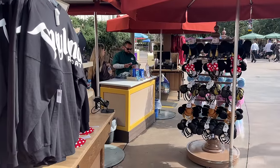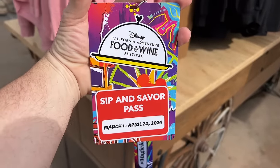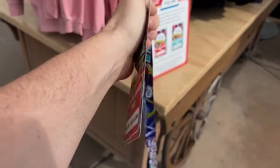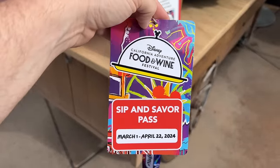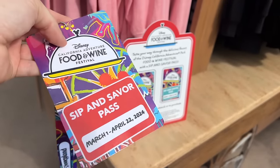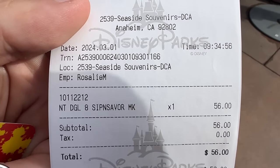We came back to this booth after 9:30 — that's when they told us we could purchase the Sip and Savor pass. It looks a little different this year. They used to have full taps along the outside of the card, and now it's just a barcode on the back. This is the eight-item Sip and Savor pass; they also have a four-item one. Magic Key holders do get a small discount — we paid $56 as Magic Key holders, and without the discount it's $61, saving us five dollars.